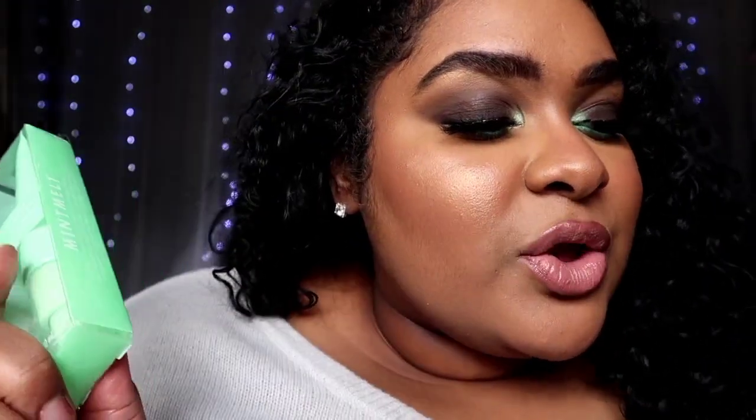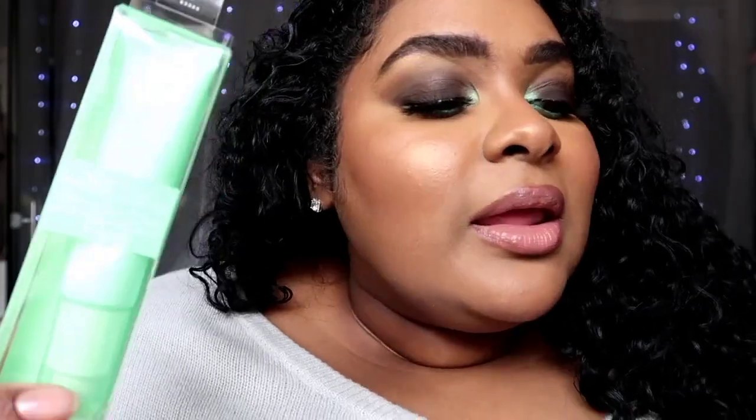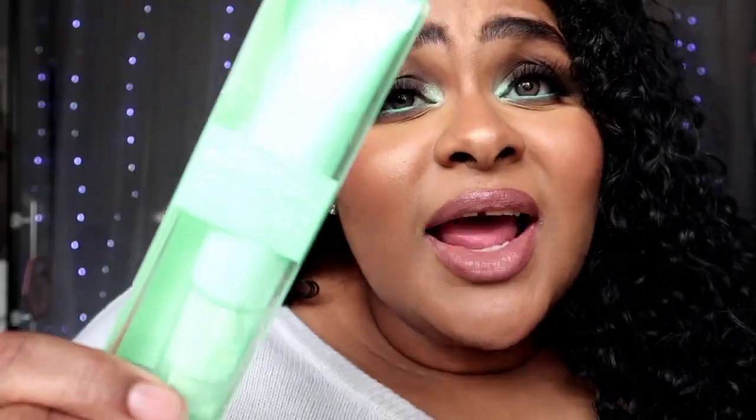I tend to prove myself wrong a lot on this channel. I really, really liked the primer — the primer smelled really good. I didn't think it was going to because I'm not really a fan of mint or makeup and skincare lines with themed fragrances — it's just not for me. So I really liked this and I will continue to use this with and without that foundation.